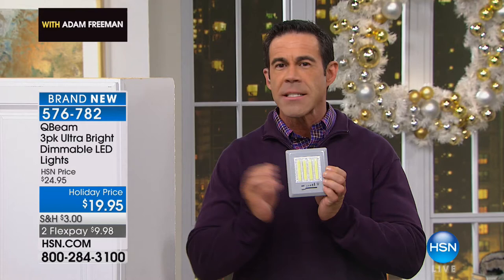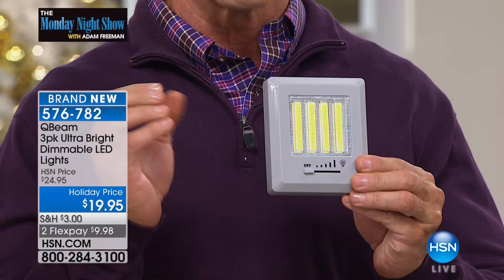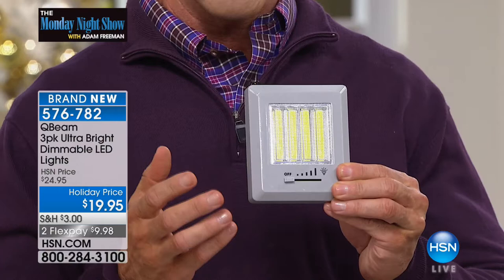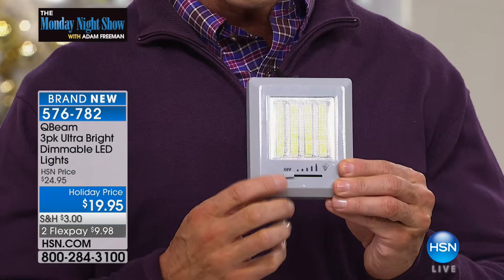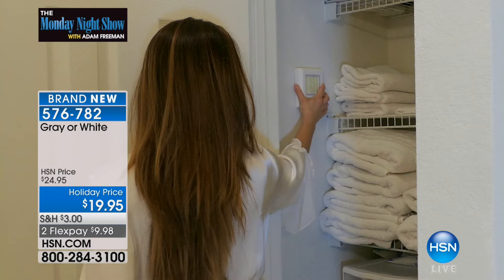Standard LED bulbs last thousands of hours, extend battery life, and serve great purposes. But COB bulbs are tiny chips that make it even brighter than standard LED bulbs. They last longer, use less energy, put off less heat. The COB technology means they are directly attached to the circuit board, so they won't give you the breakdown level of normal LED bulbs.